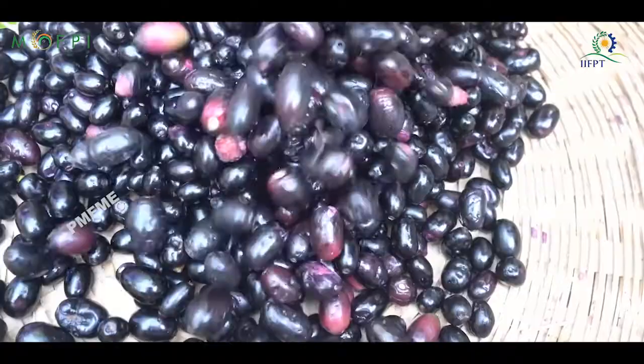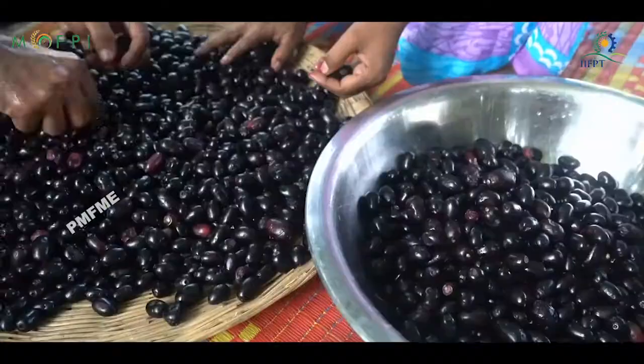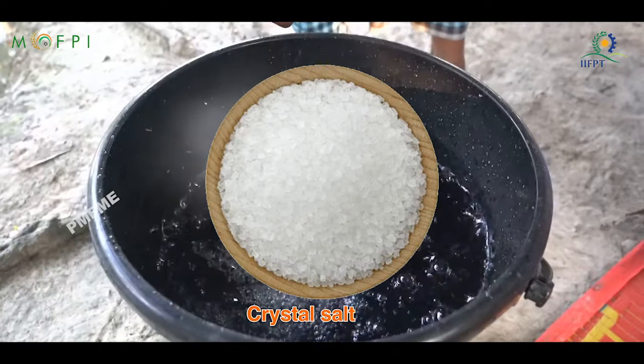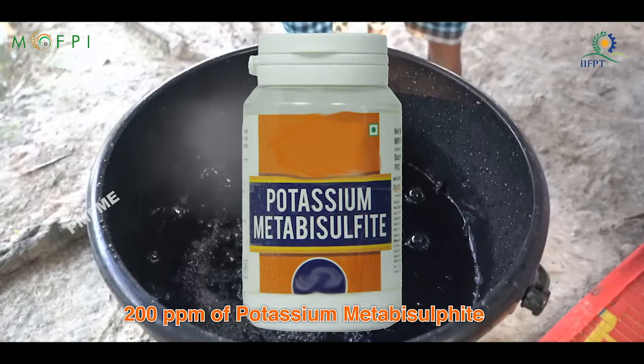Washing: Take fully ripened and undamaged Jamun fruits for processing. Add the fruits to a container and add a handful of crystal salt or 200 ppm of potassium metabisulphite, and stir the fruits thoroughly. Transfer the fruits to a strainer and clean with filtered water two or three times to remove traces of salt.